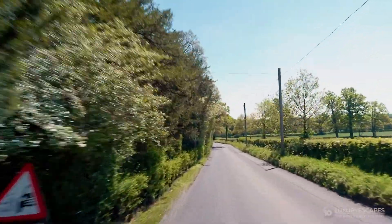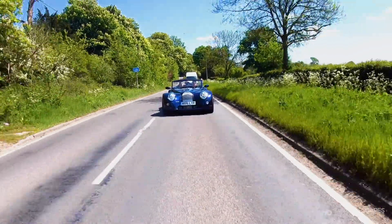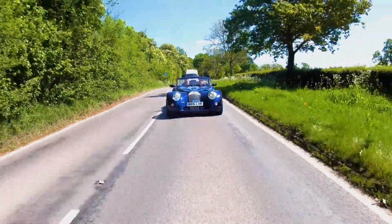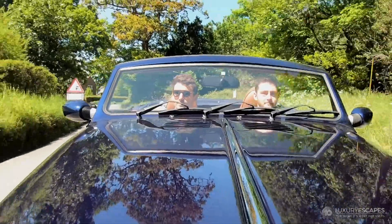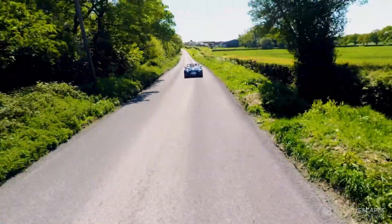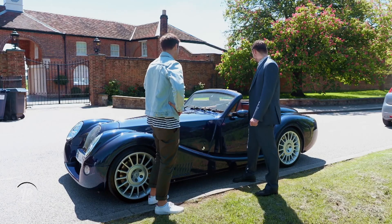Before I head out to the heart of London, I'm taking a trip out to the English countryside in some classic British wheels. Bespoke Car Hire boasts a fleet of over 50 of the world's most prestigious sports, luxury, and classic cars. This is the Morgan Aero 8. It's a beautiful car. She is, indeed.